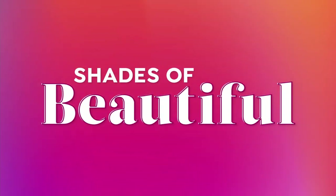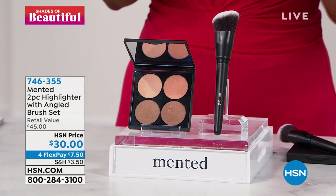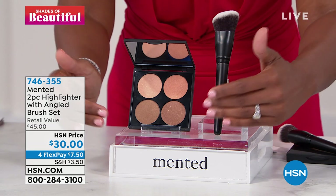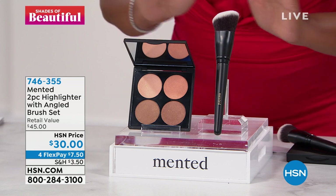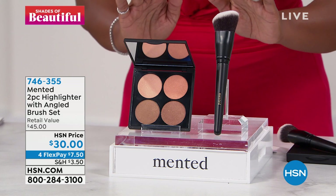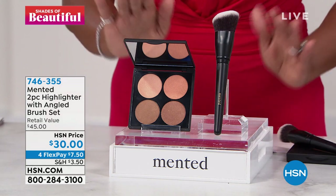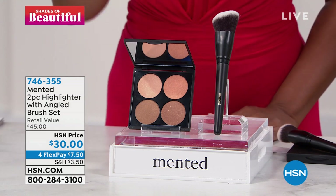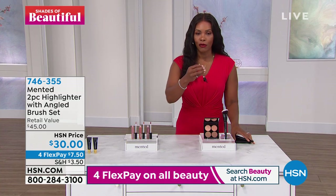I am crazy about this next quad, this next palette that you've brought to us. You're getting the highlighter quad along with this angled brush. Typically you'd pay $30 just for the highlighters and then another about $15 for the brush. You're getting all of this today for the price of just the highlighters. These are number one bestsellers.